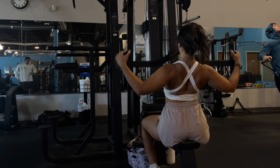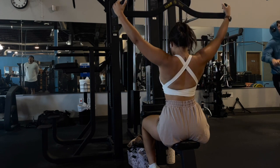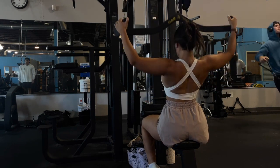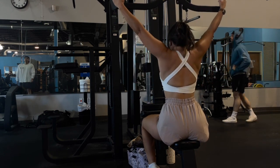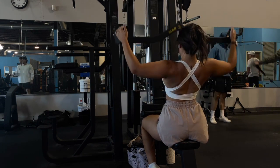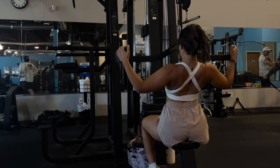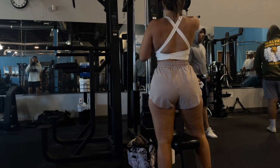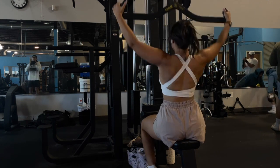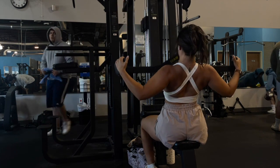We are starting this workout off with some lat pulldowns. I go back and forth between attachments, but lately I've really been enjoying this wider grip one — I feel the contractions so much in my lats. I'm really focusing on not swinging my body or using momentum. I used to fly through these and go heavy, but now I use a good weight that still challenges me — I can get through eight reps and struggle on those last two to three without compromising form. I focus on pulling my elbows downwards and doing slower, controlled reps, which really helps with the mind-muscle connection.